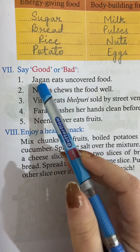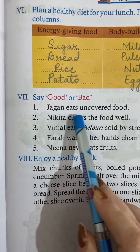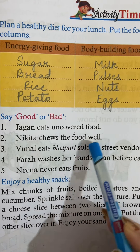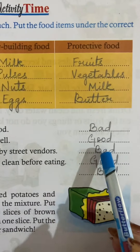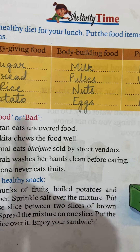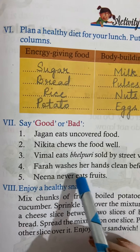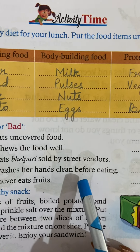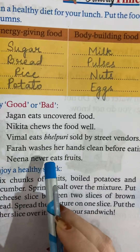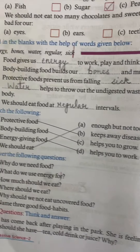Next, tell what is good and what is bad. Number one — Jagan eats uncovered food. Uncovered food is bad, so we write bad. Nikita chews her food well — that is good. Neena never eats fruits — that is bad.